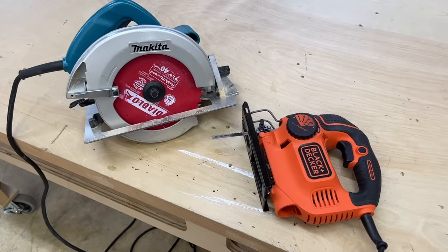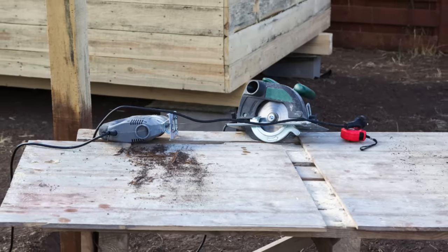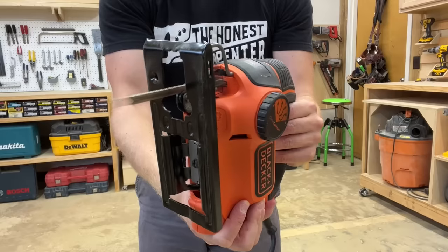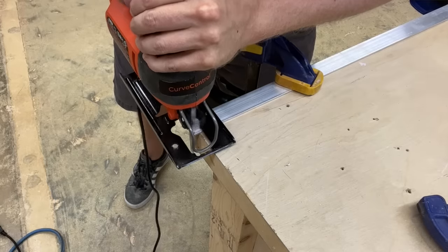Both of these tools are indispensable — it just comes down to who is using them and what they're primarily using them for. So today I'm going to do one of my deep dive discussions, a full comparison of jigsaws and circular saws tackling everything from overall function to weight and control, safety issues, preferred applications, and even price.